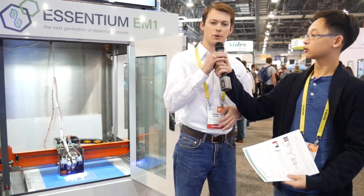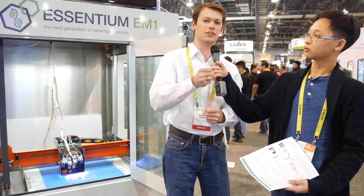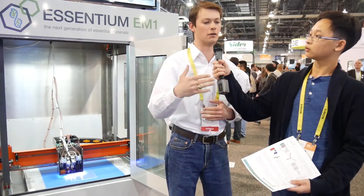Sure. 3D printing exists by building up tens of thousands of layers of plastic into whatever part you want. The issue is that in between those layers there's very little strength, which means that in the Z direction you don't have near the strength as you do in the X and Y. We believe that is what's held 3D printing back from having the disruptive potential that we've always hoped it to have. That's what Ascentium is trying to solve.